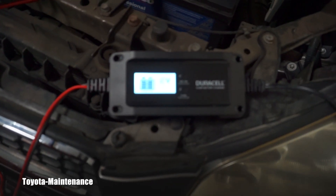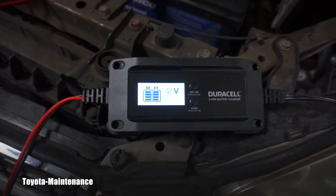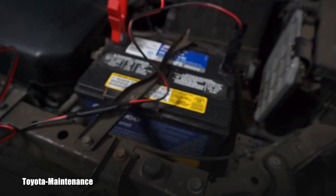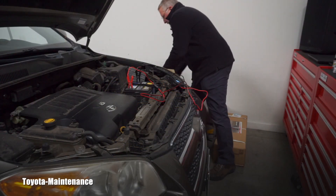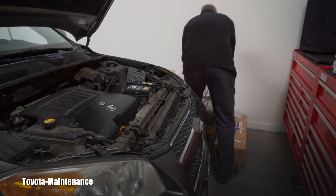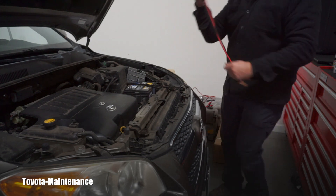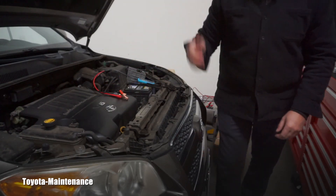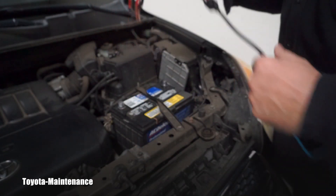Look what this new Duracell charger did — wow, this is incredible. It shows 12 volts and the charge level is not flashing anymore. Hopefully you can see it. The battery should be good. But I know you want to see the test results, so we have to test the battery. The charger is disconnected. I'll move the camcorder so you can observe the results perfectly.